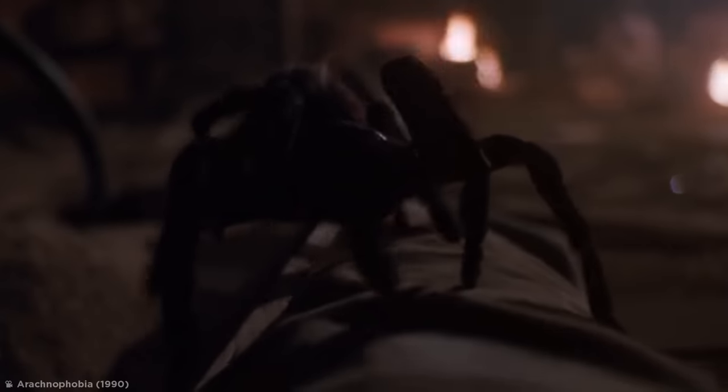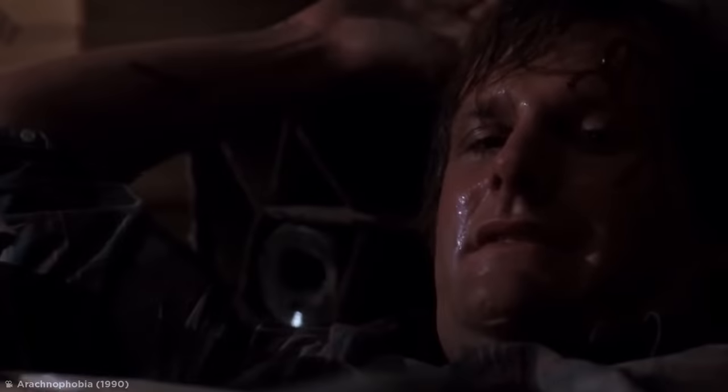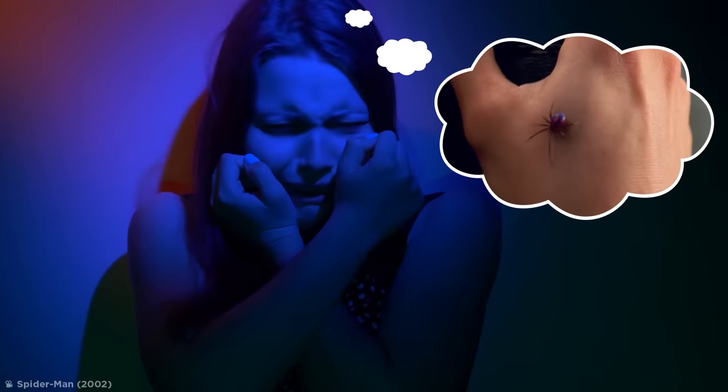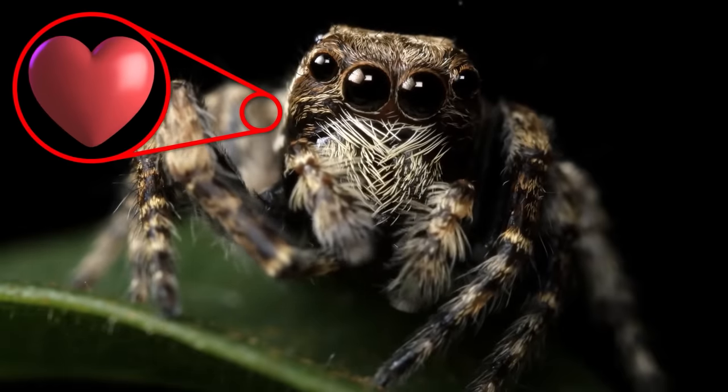If you're one of the 3.5 to 6.1 percent of the world's population that suffer from arachnophobia, you probably think spiders are just terrifying, heartless beasts. But you're wrong — they're not heartless at all.